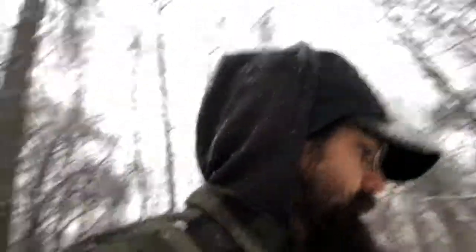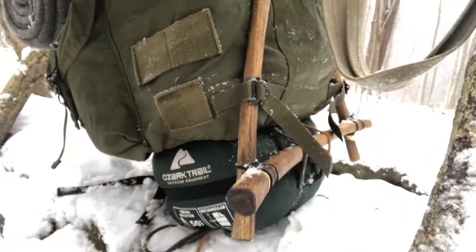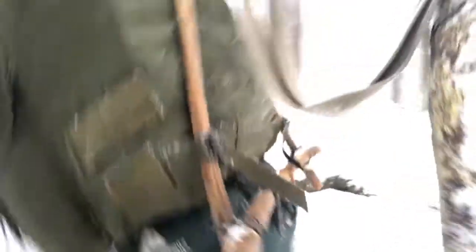The Roy Croft pack frame itself was comfortable. It's got a nice curved back piece down here — you can see how curved it is — and it just hugs the back really well.